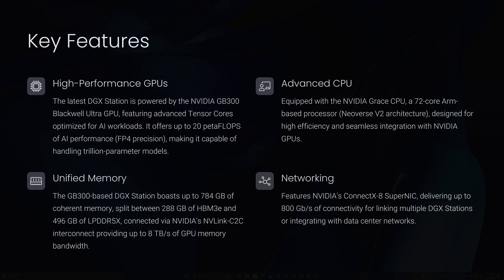The DGX Station combines hardware and software optimization to deliver a seamless AI development experience. Here are some standout features from the latest version with the GB300 Blackwell Ultra chip. First, high-performance GPU: the latest DGX Station is powered by NVIDIA's GB300 Blackwell Ultra GPU featuring advanced Tensor Cores optimized for AI workloads. It can offer up to 20 petaflops of AI performance, making it capable of handling trillion-parameter models.